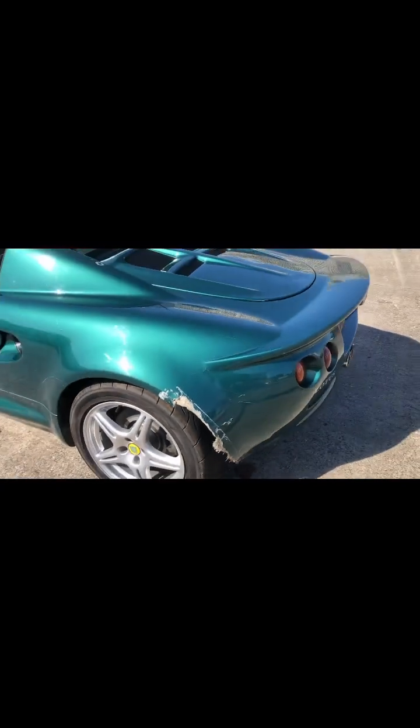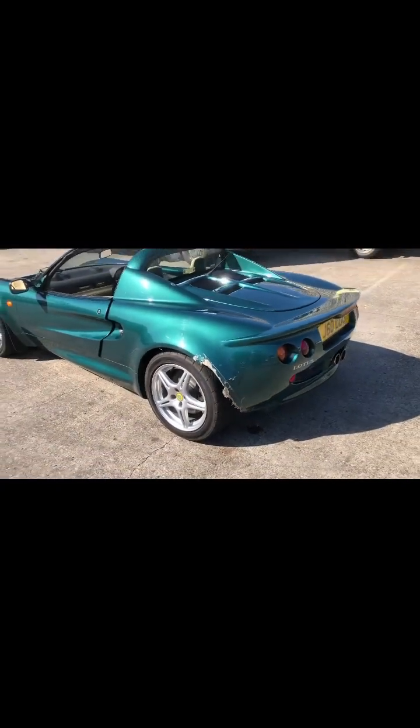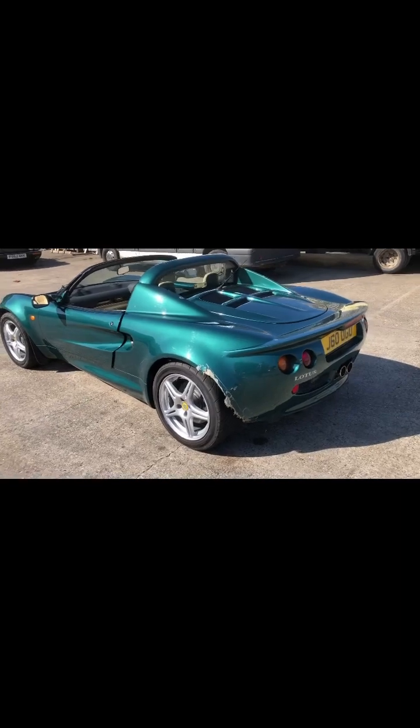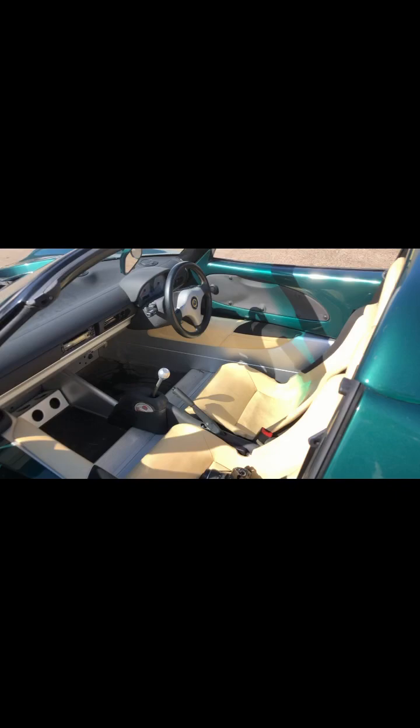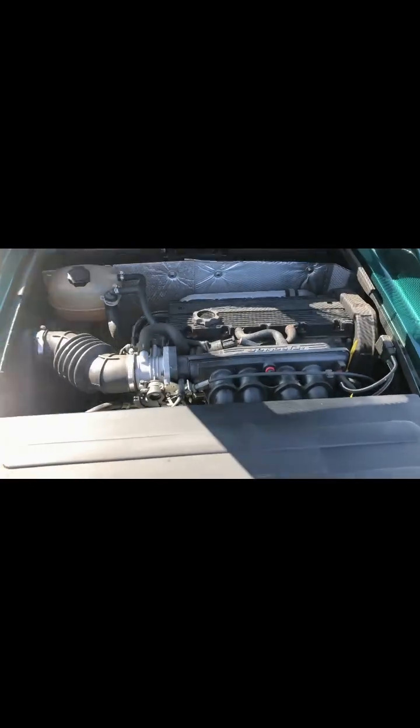It's got a piece of the back clam missing — the wheel arch. We can repair that up to paint stage for £695. All of the interior, all the leather, is really, really nice. All of the inner sills are good.